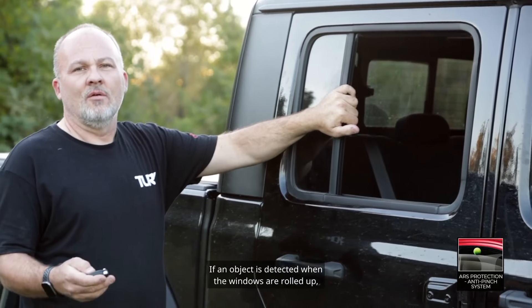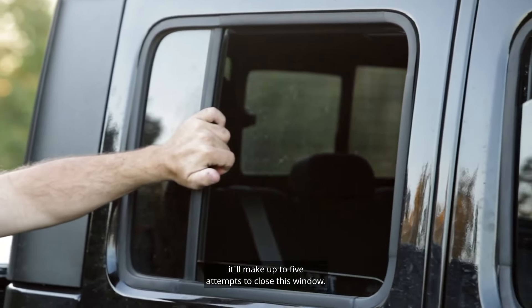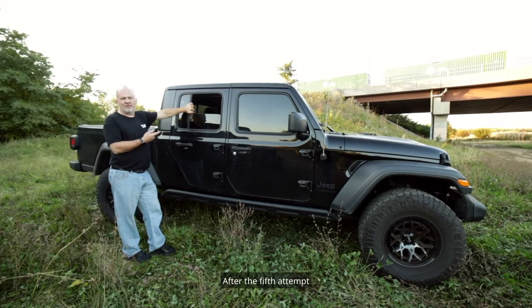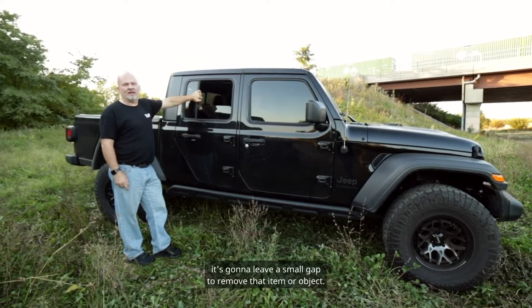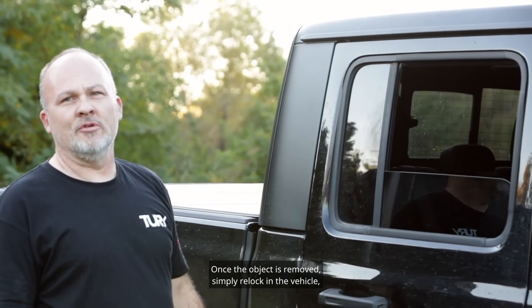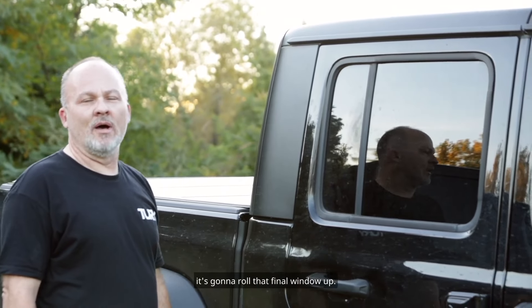If an object is detected when the windows are rolled up, it'll make up to five attempts to close the window. After the fifth attempt, it's going to leave a small gap to remove that item or object. Once the object is removed, simply re-locking the vehicle is going to roll that final window up.